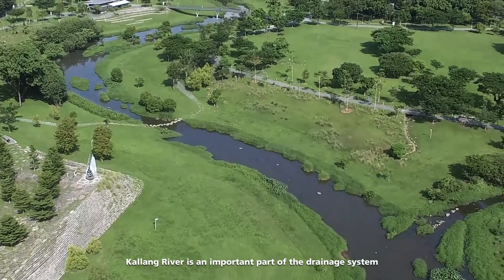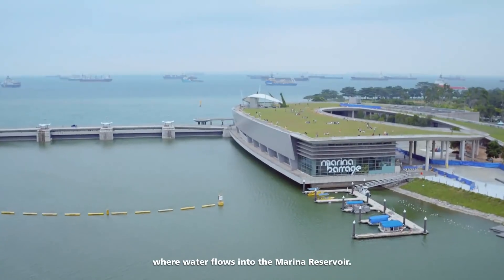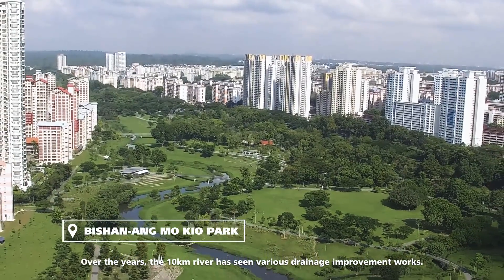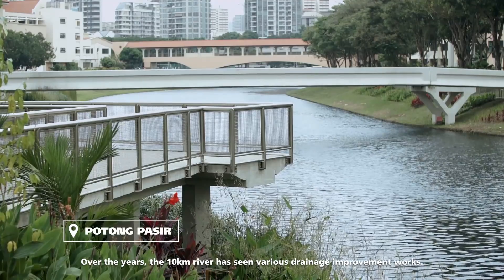Kalang River is an important part of the drainage system where water flows into the Marina Reservoir. Over the years, the 10km river has seen various drainage improvement works.